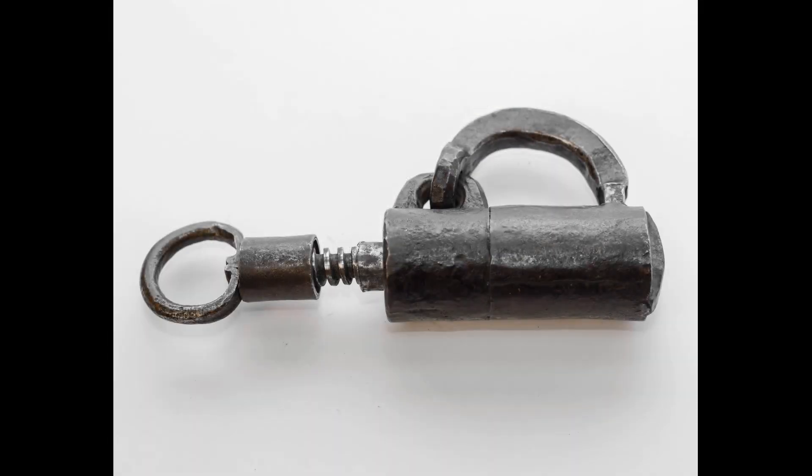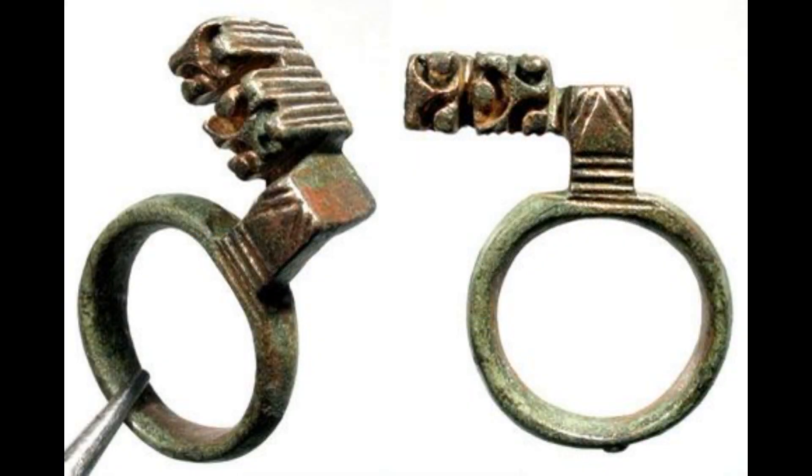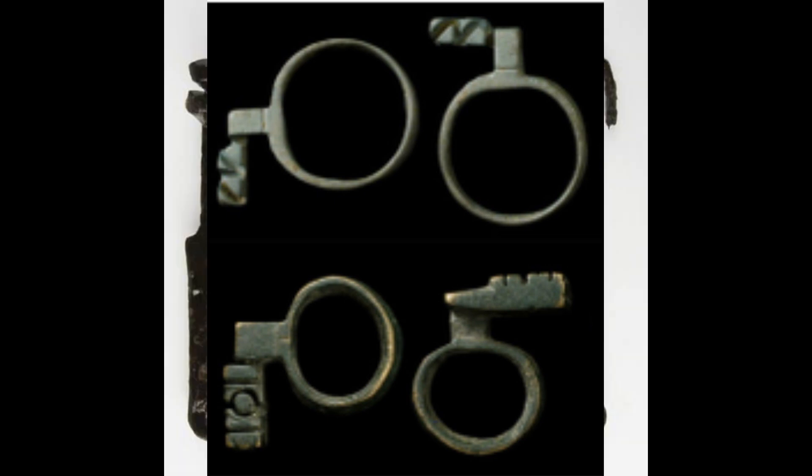Around the same time, locks began to appear in smaller forms. In parallel with the development of technology, the keys became more and more miniature — there were no longer keys half a meter long. In ancient Rome, key rings appeared which had a very small size. Later, this type of keys would remain popular for a long time in the Middle Ages.